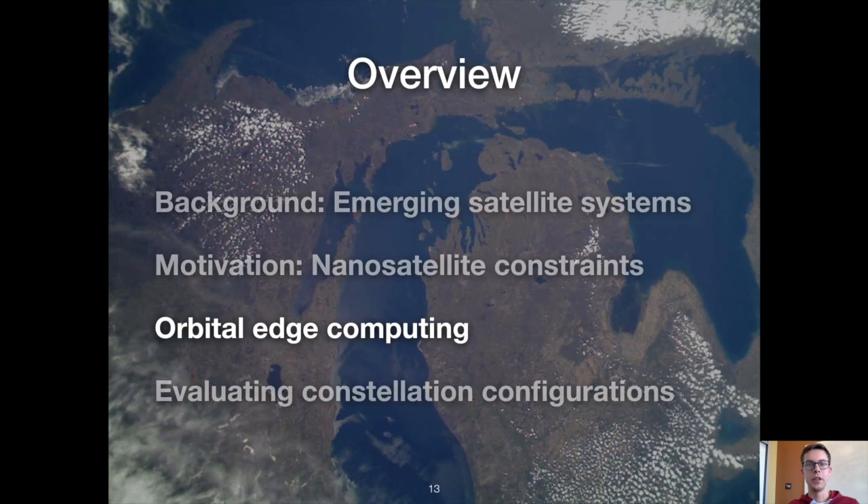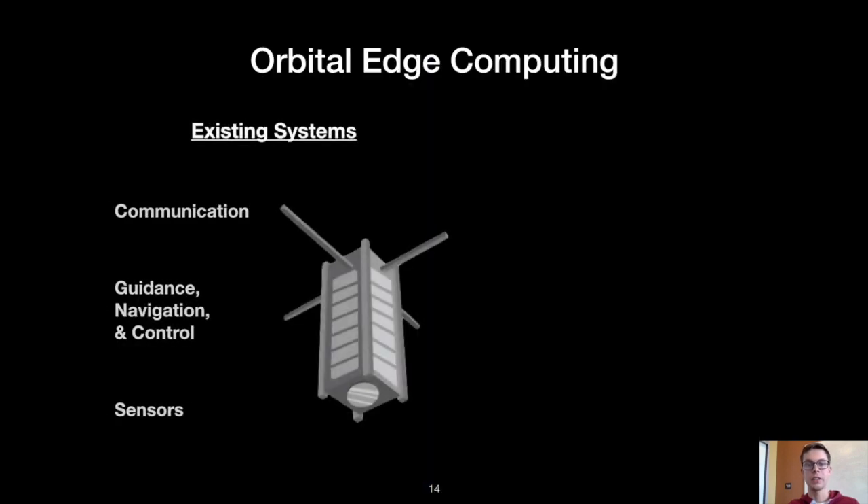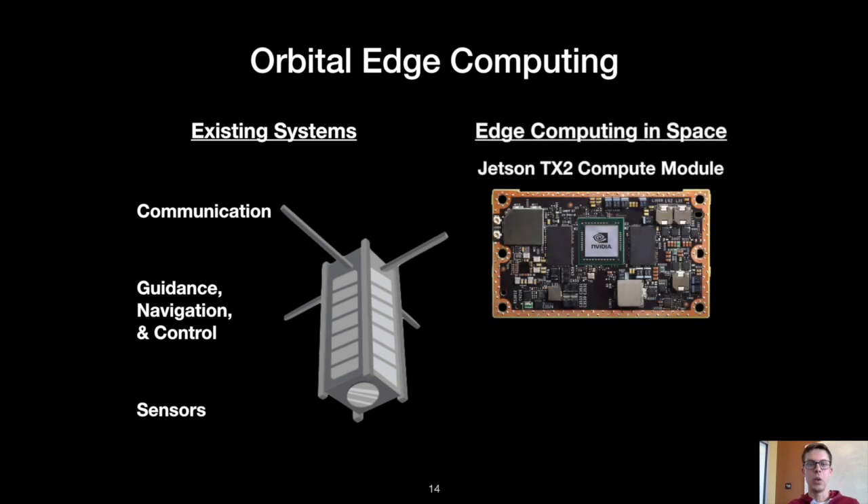To summarize, we've seen three major constraints faced by nanosatellites: a downlink bottleneck, limited data quality, and high processing latency. To address these constraints, I'm going to introduce a collection of orbital edge computing techniques. Existing systems are essentially dumb remote-controlled sensors, so in order to support edge computing, we introduce onboard machine inference accelerators.